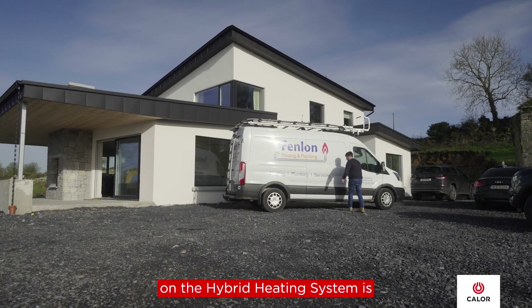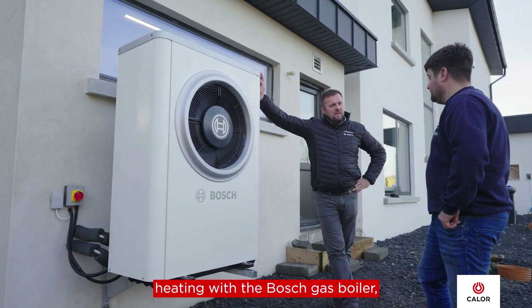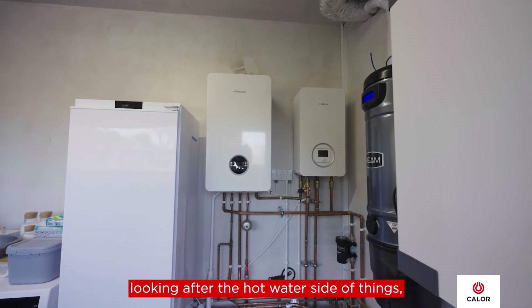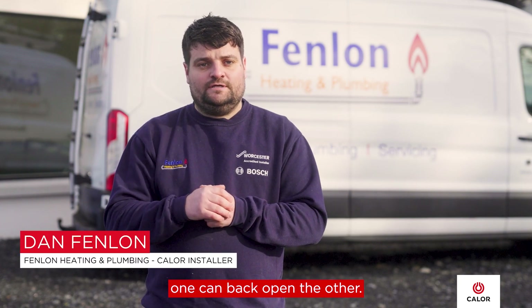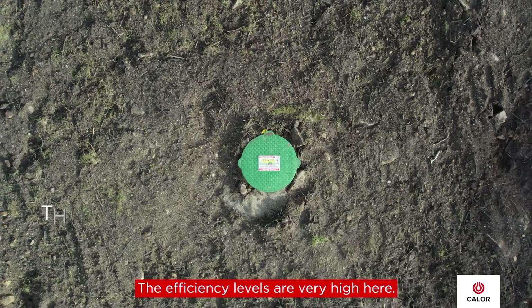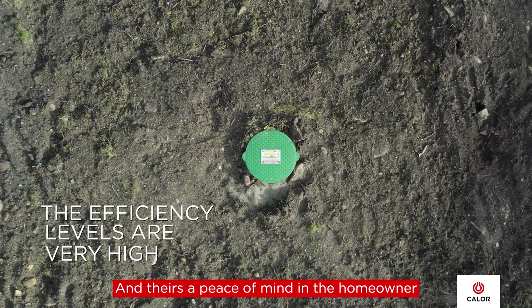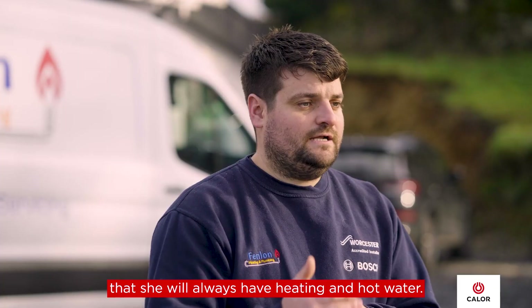The key benefits of the hybrid heating system here are the Bosch heat pump looking after the underfloor heating, with the Bosch gas boiler looking after the hot water side of things — one can back up the other. We also have a Calor underground tank outside in the garden. The efficiency levels are very high and there's peace of mind for the homeowner that she will always have heating and hot water.